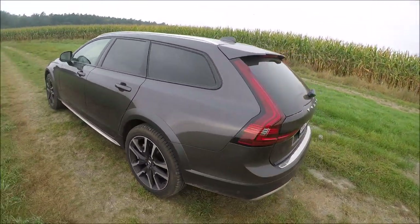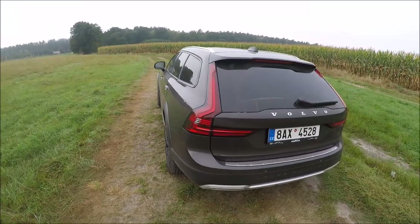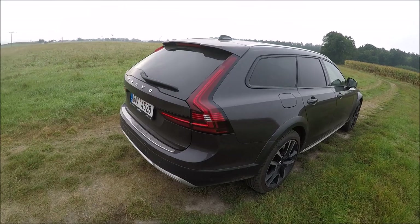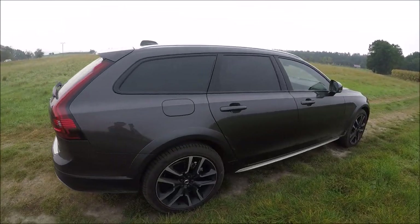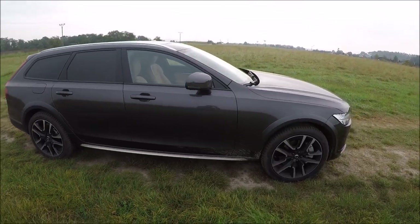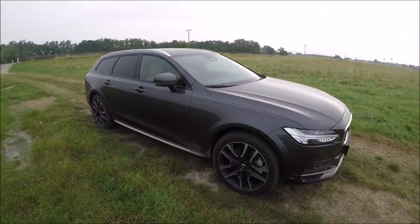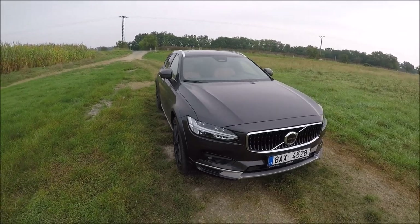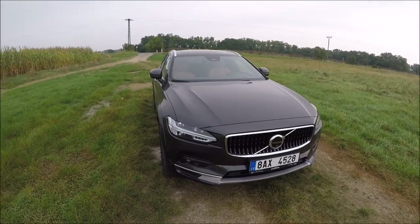Mainly the infotainment is a brand new system based on Google Android. It's not really finished from the Volvo side, but I hope the engineers will develop the updates very soon and it will make the car much better.